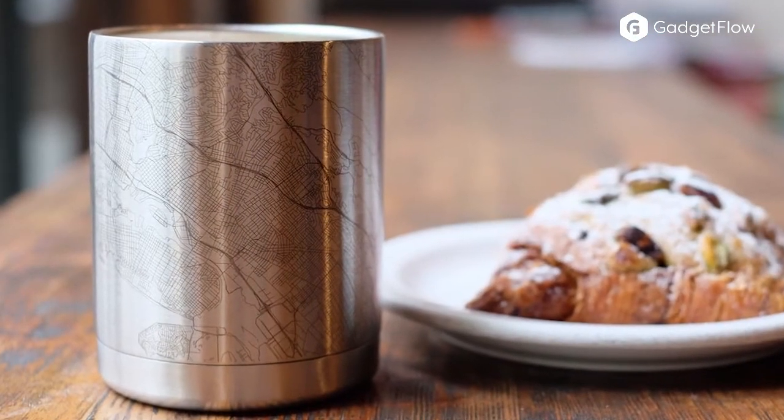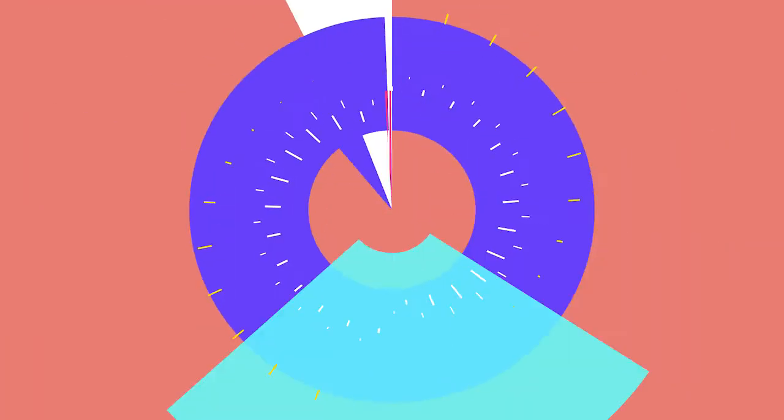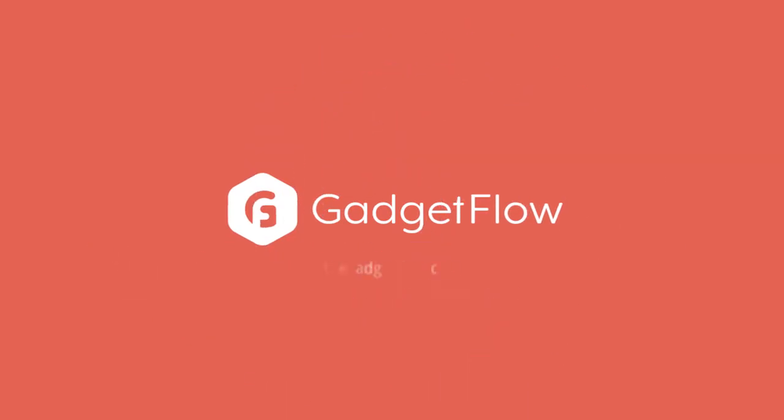In addition, they use a state of the art MOPA fiber laser to etch stainless steel products perfectly. Learn more about the Jace Custom Map Accessories at thegadgetflow.com.